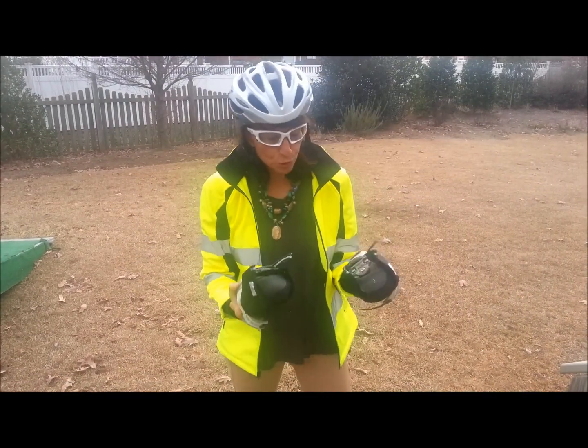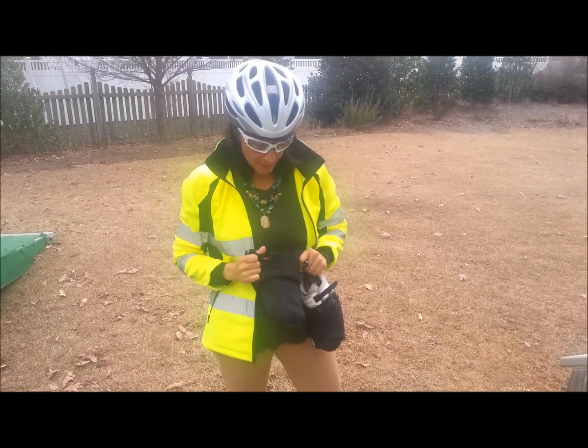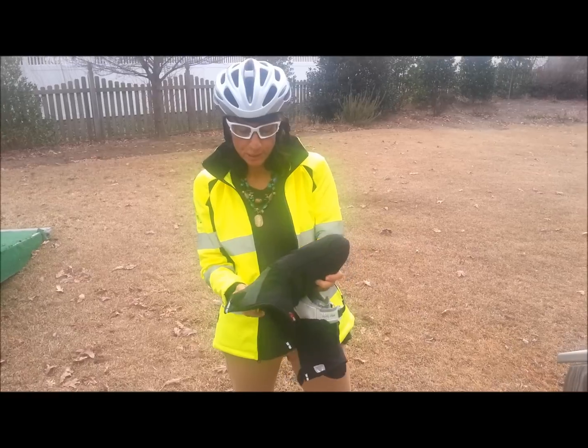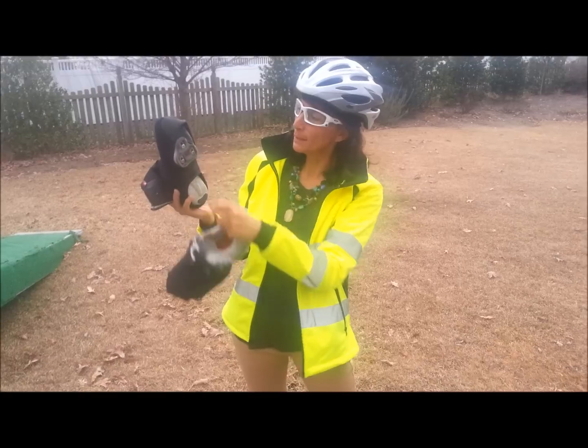I wear special shoes. These shoes clip into the pedals. These shoes have my shoe covers on. Like I said, it's cold this morning — it was 38 degrees when I rode — so the covers keep my feet warm, and these parts clip into the pedals.